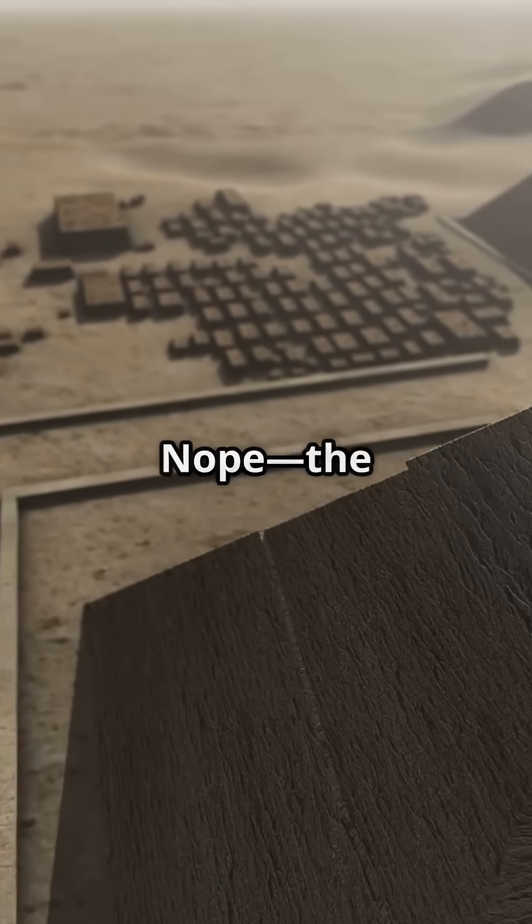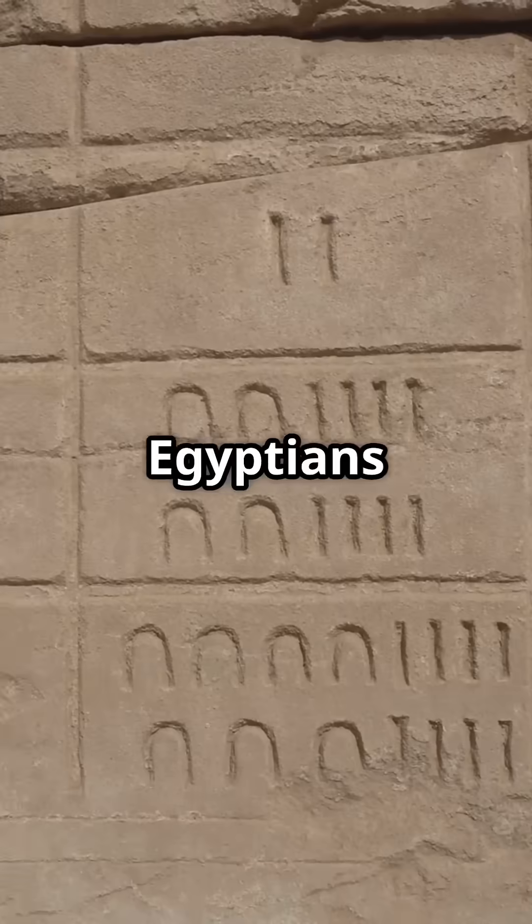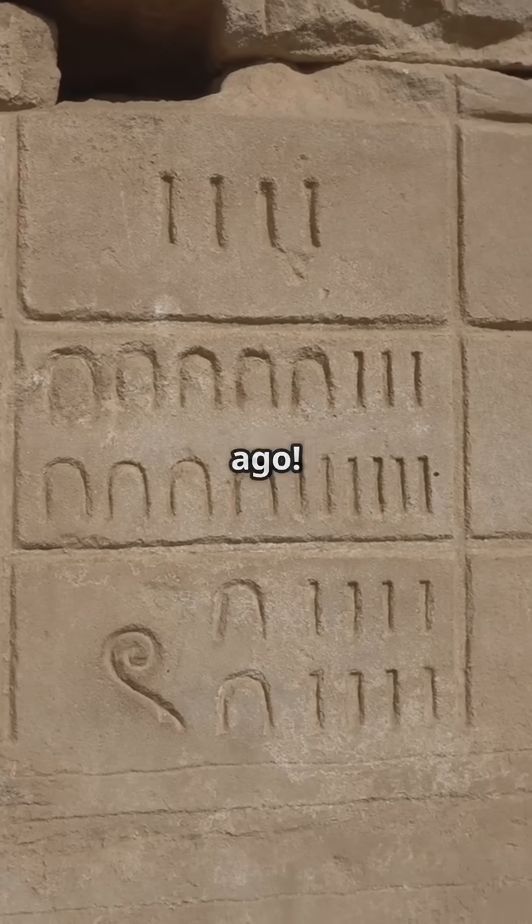Was it aliens? No? Magic? Nope. The pyramids were built with cold hard math. Here's how Egyptians hacked geometry 4,500 years ago.